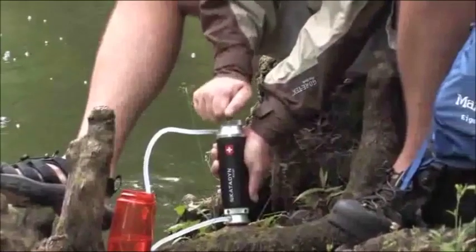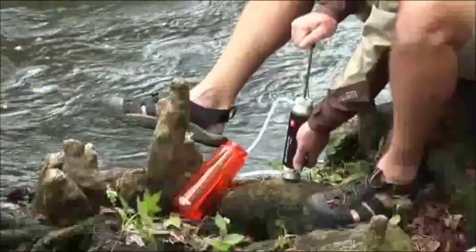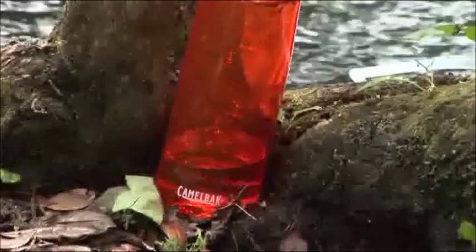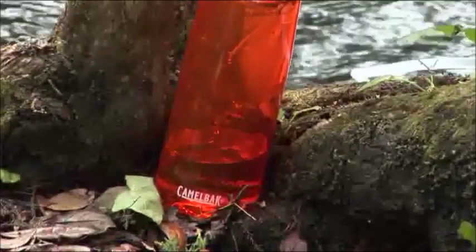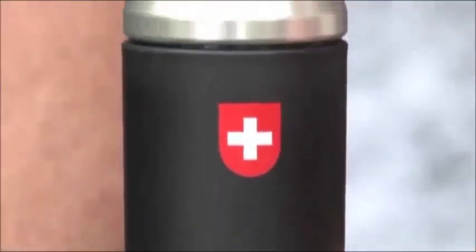The Pocket filter is easy to use. Simply place the input hose and pre-filter into any untreated water. Connect the output hose to your water container and pump. The ceramic filter removes harmful microorganisms and sediment, and the Pocket filter performs in the most challenging conditions.